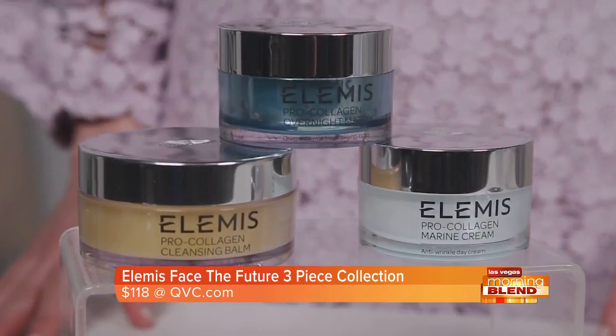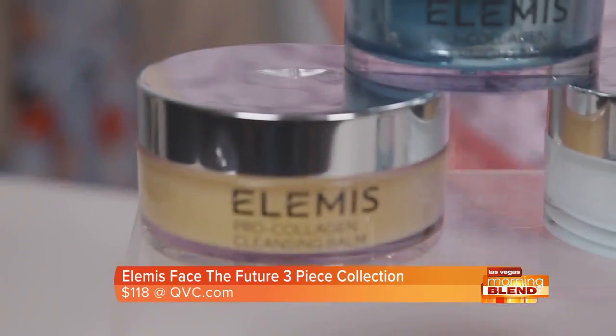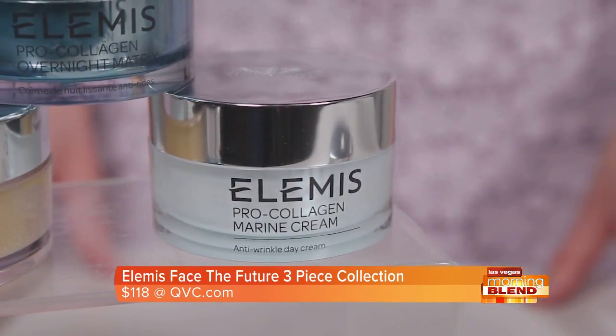With a cocktail of seaweeds, it works throughout the night to help restore the natural balance to stressed skin, so you can wake up with a visibly firmer, smoother, and more youthful complexion. This collection also includes the best-selling ProCollagen Cleansing Balm and ProCollagen Marine Cream in full sizes.